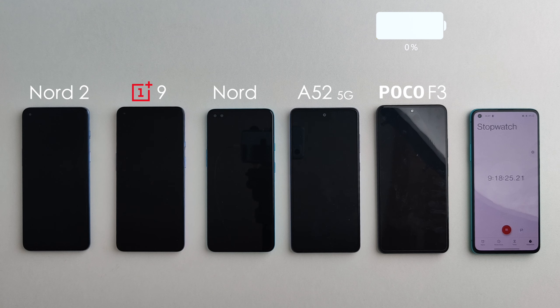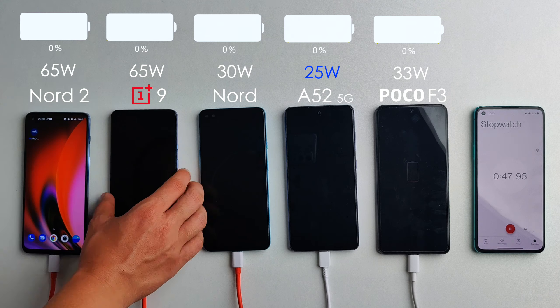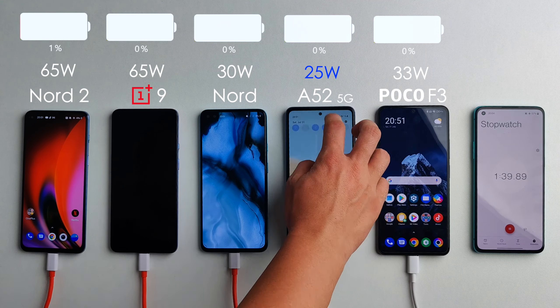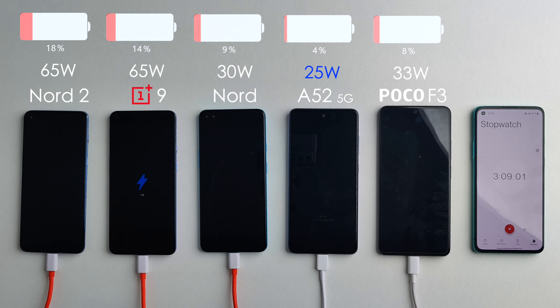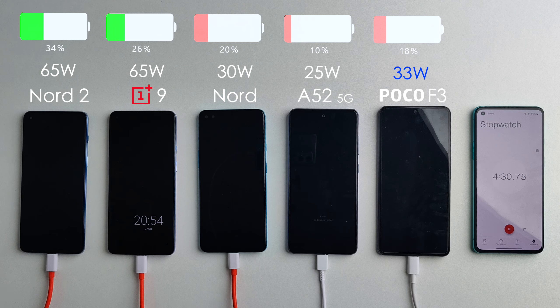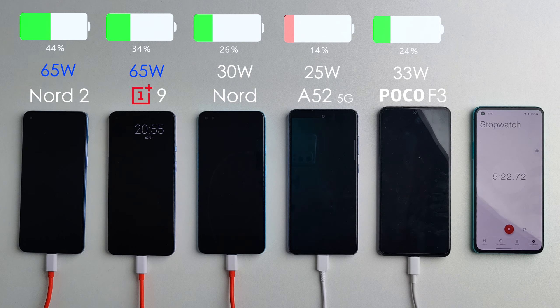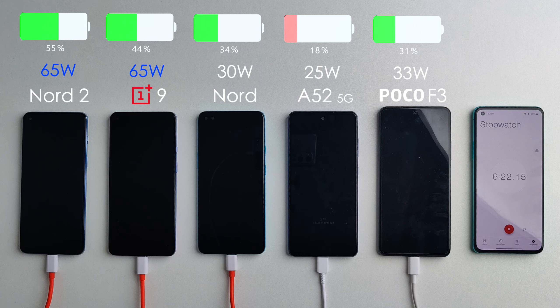Now that they've all run out of battery, we're doing a charging test. The Samsung is the worst on paper — it only supports 25-watt fast charging, and it actually doesn't come with a 25-watt charger in the box; it only comes with a 15-watt charger, which I only realized a few minutes in and then swapped. The original Nord supports 30-watt fast charging, the Poco F3 33 watts, and both the OnePlus 9 and the Nord 2 support 65-watt fast charging — incredibly impressive given the price of the Nord 2, and that fast charger is included in the box.